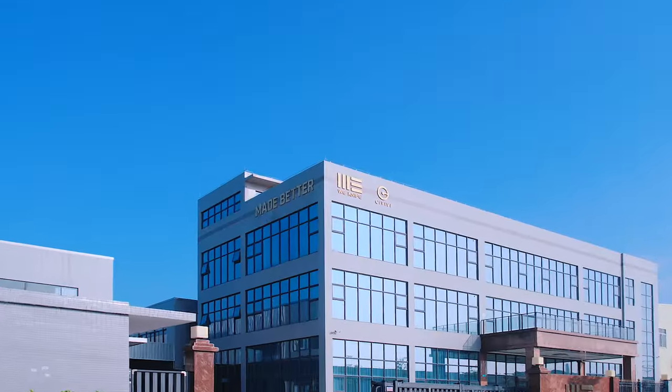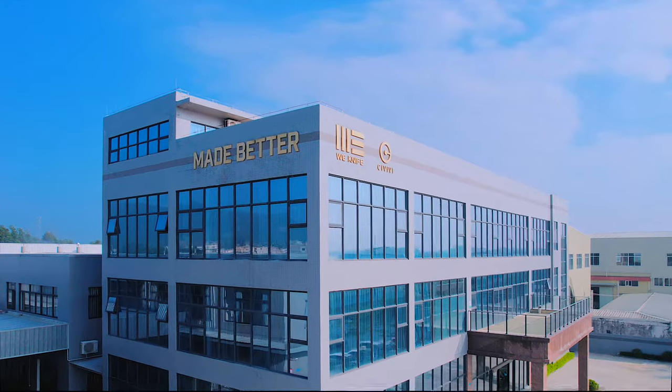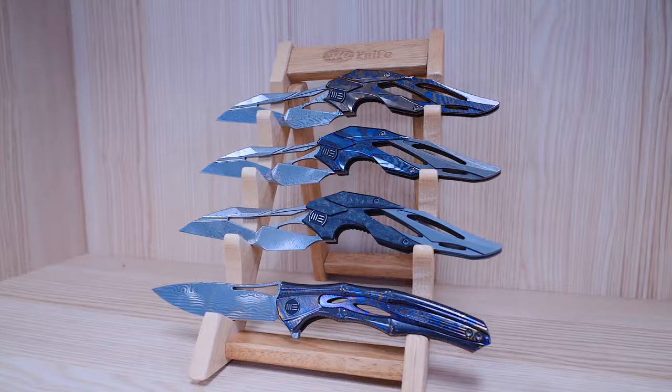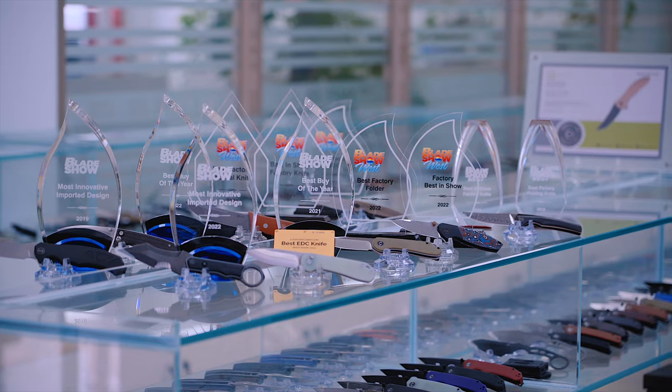At the 12,000 square meter manufacturing facility in Yangjiang, WeKnife has perfected the technologies required to make high-quality products at an unsurpassed value.